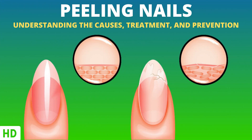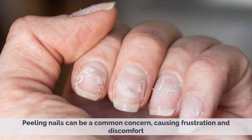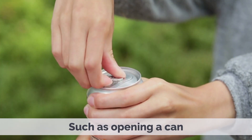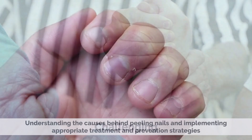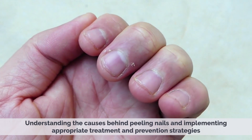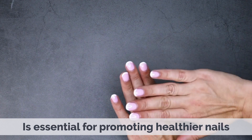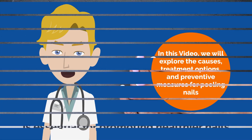Today's video topic is Peeling Nails – Understanding the Causes, Treatment, and Prevention. Peeling nails can be a common concern, causing frustration and discomfort. Weak and brittle nails that peel can make simple tasks, such as opening a can or buttoning a shirt, challenging. Understanding the causes behind peeling nails and implementing appropriate treatment and prevention strategies is essential for promoting healthier nails.